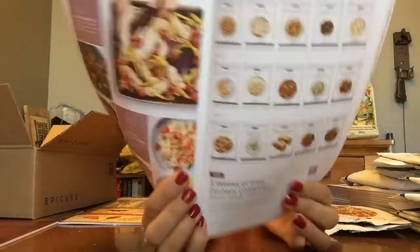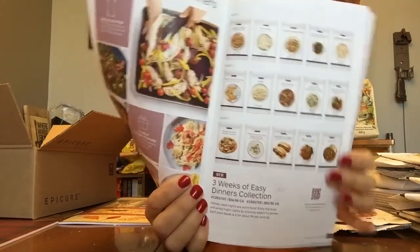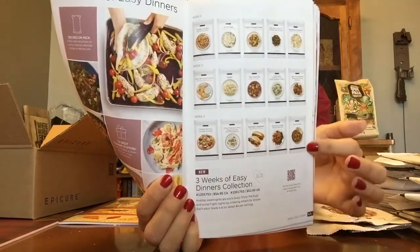Three weeks of dinners collection — that's new. It gives you 15 meals, so it must be just weeknights because there are seven days in a week. But you get weeknight dinner meals and you never have to eat the same thing twice three weeks in a row.